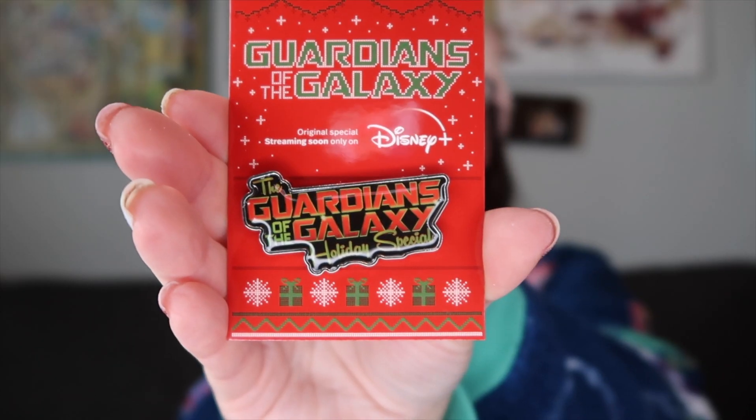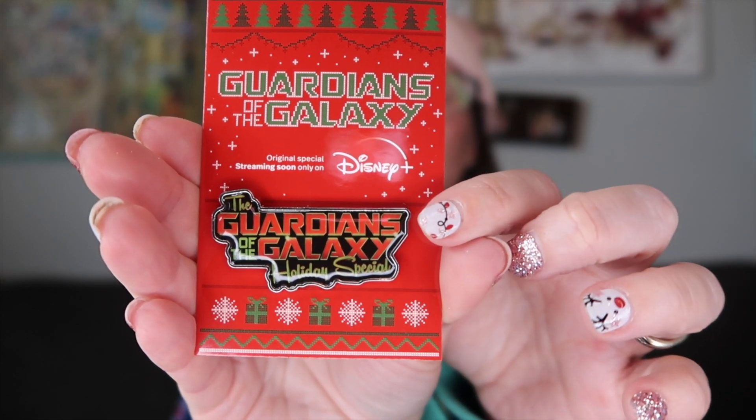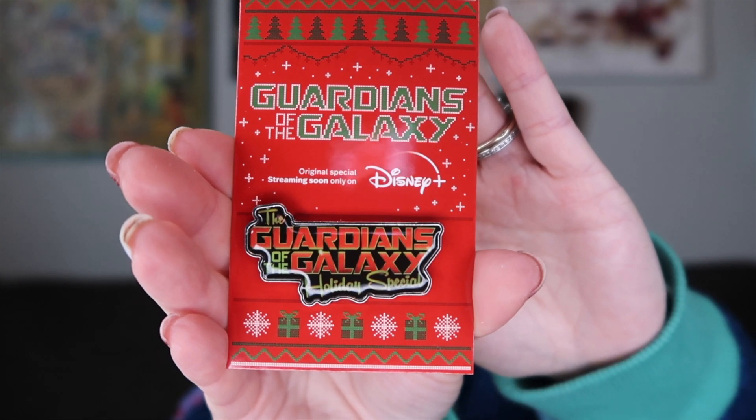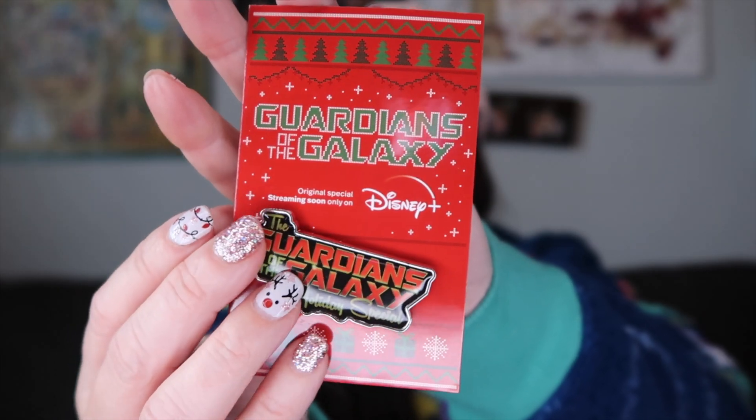The next Christmas item I have is from when we went to Epcot. They have a cookie stroll where you go around World Showcase and try lots of different cookies. I believe if you try four or five you get stamps in your passport book. Then they give you a completer treat which was a cookie, and they added this year a Guardians of the Galaxy Holiday Special pin. If you guys haven't seen it, it is on Disney Plus and it's really cool. I thought it was kind of cool that they upgraded and gave you a pin — it has a little puffy front to it.